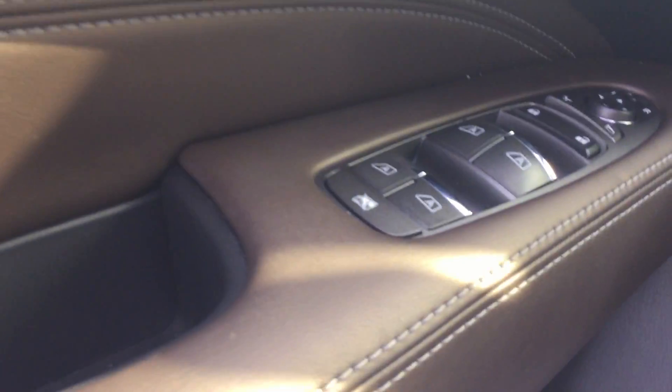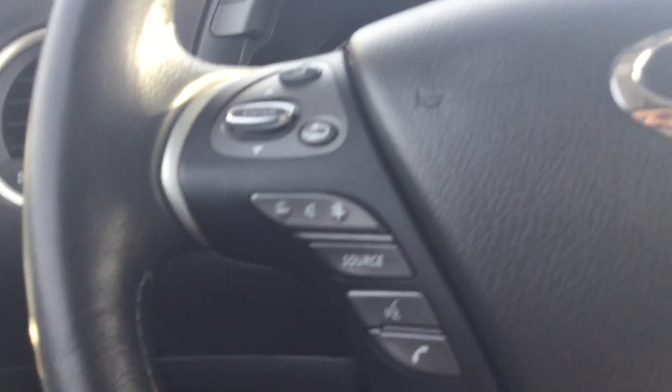You got keyless entry right there, with power locks, power windows, power mirrors, and power seats as well. Also your floor mats. Right here you got your automatic trunk, heated steering wheel, traction control, and a sunroof — open or closed, as you can see right there. Cruise control, Bluetooth hands-free for your phone.